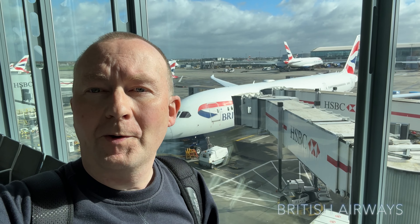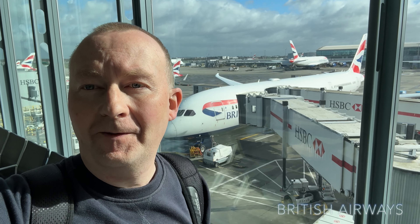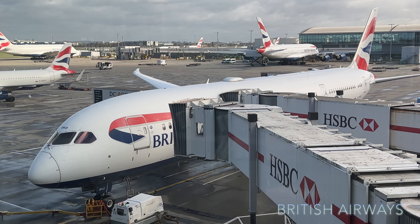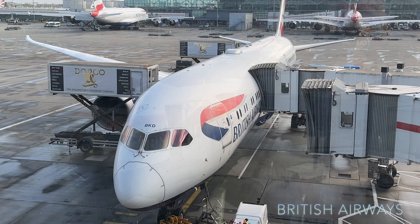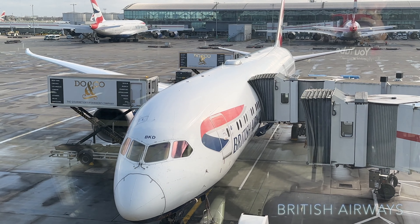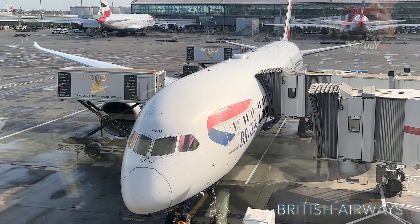We've got gate B45, and this is the aircraft that's going to take us to Los Angeles today. We are now super excited! This is a Dreamliner 787, and the flight time today is going to be about 10 and a half hours.